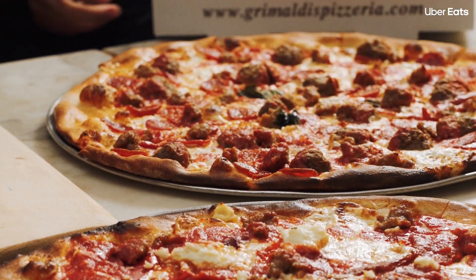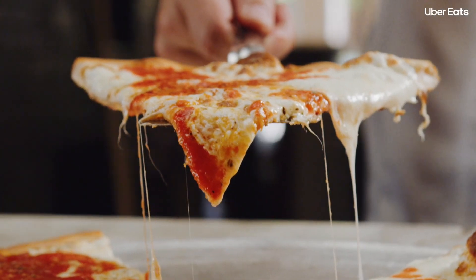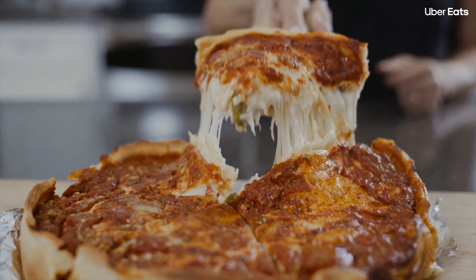I don't think New York pizza is better — I know New York pizza is better. I try not to talk about it too much, but Chicago pizza is just casserole with a crust.